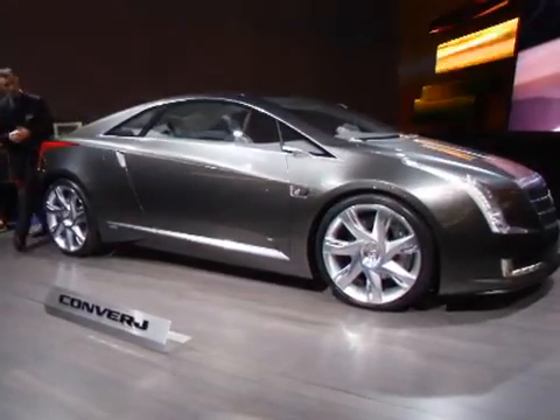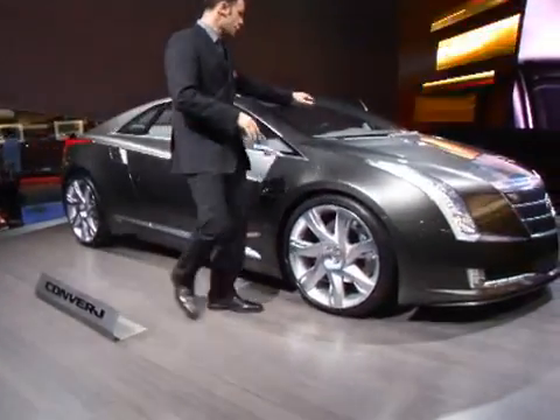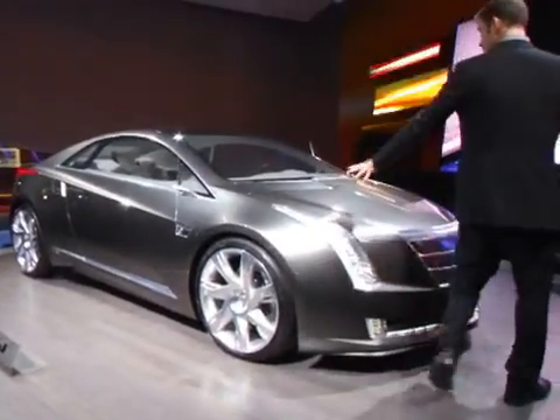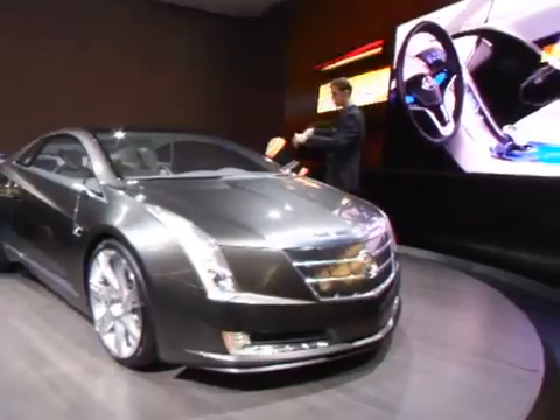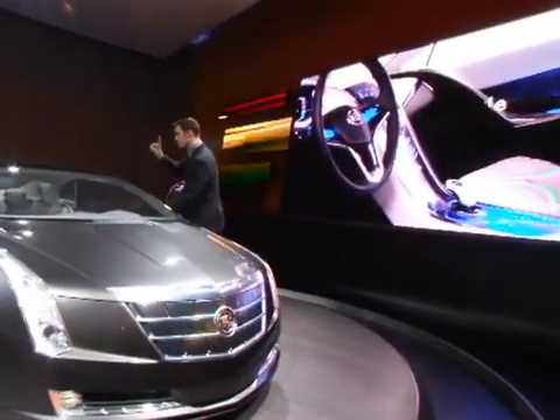Now we look at the inside of the vehicle, designed by our Warren team here in Michigan. The exterior was designed by our UK team, headed up by Simon Cox. The interior is a beautiful winter white, and really your best shots are going to be in the video.